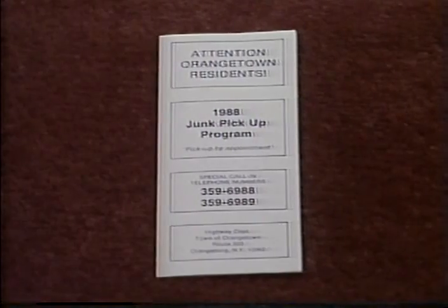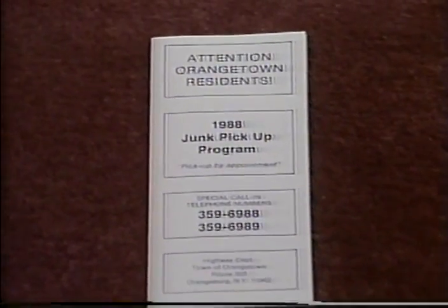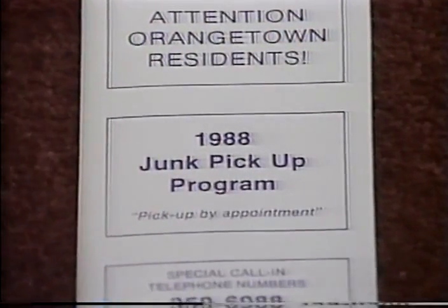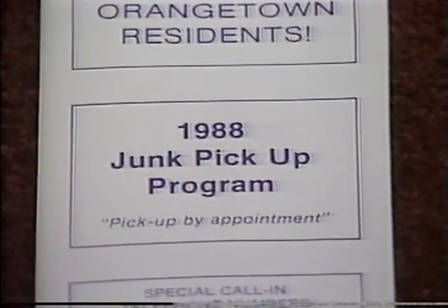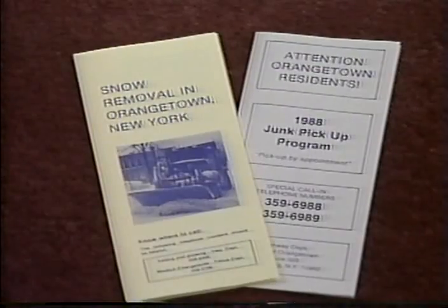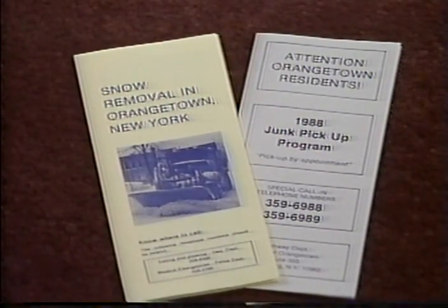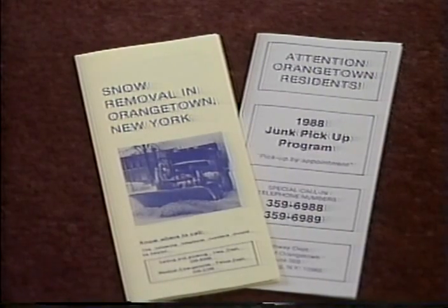The winter information flyer went so well, Skip added one on junk pickup — those large, unwanted items such as furniture, appliances, water heaters, etc. Both brochures were a success, and the publication costs were more than made up by saved administration time — fewer phone calls. You can obtain more information by dropping Skip a line: Skip Vanzetti, Town of Orangetown Highway Department, Route 303, Orangeburg, New York 10962.